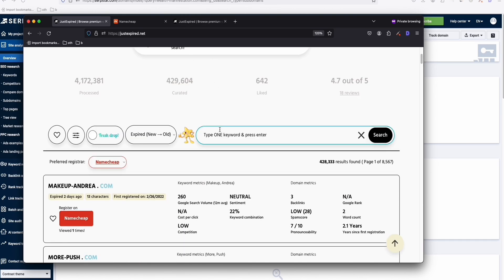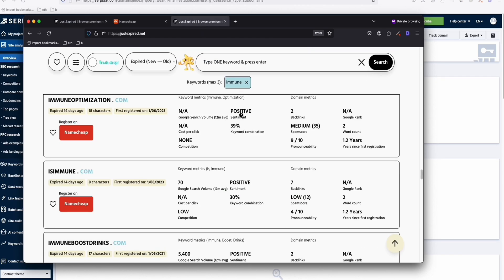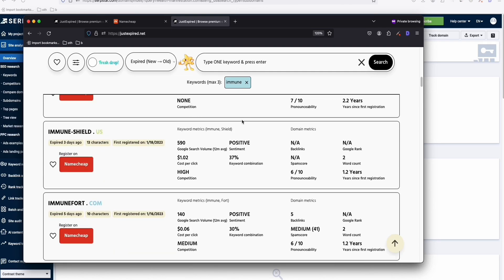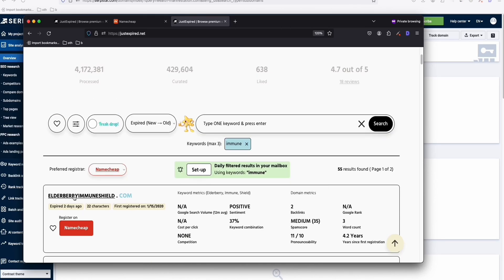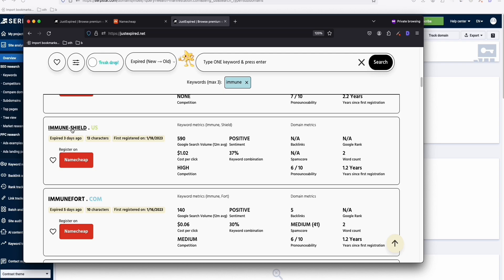Now let's search for the word 'immune.' I've got a bunch of keywords related to immune — useful if your niche is about the immune system. Let's take a look at some of the expired domains. 'Elderly Immune Shield' looks decent. Scrolling down further, 'Innershield' has a pretty decent search volume per month.